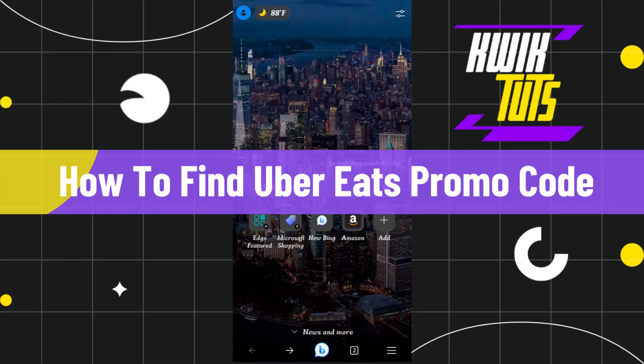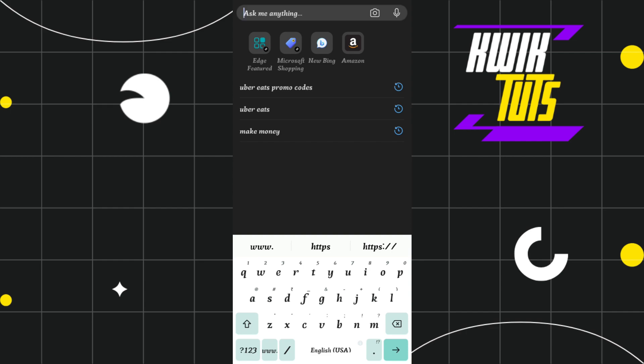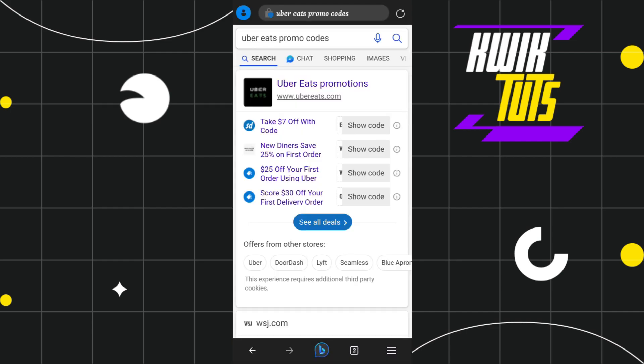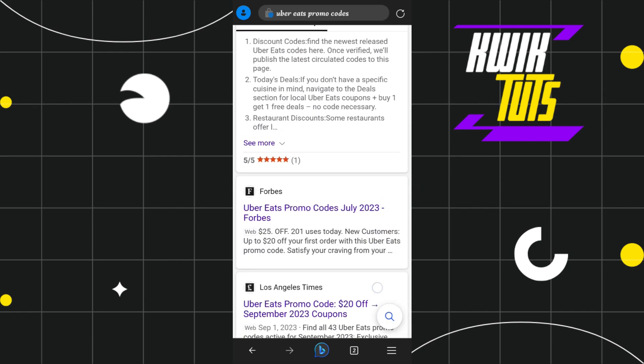How to find Uber Eats promo codes. Hi everyone, welcome to this quick tutorial where I'm going to show you how you can easily find 100% legit and 100% working Uber Eats promo codes. First of all, you just have to launch your browser and in the search bar you simply have to search for 'Uber Eats promo codes.' Once you do this, you are going to see a bunch of different websites that provide promo codes.